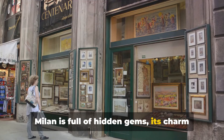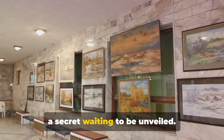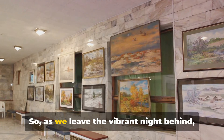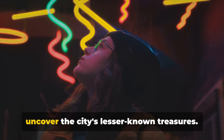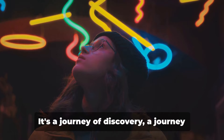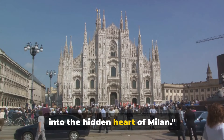Milan is full of hidden gems, its charm lying in the surprise around each corner, a secret waiting to be unveiled. As we leave the vibrant night behind, we journey into the hidden heart of Milan, ready to uncover the city's lesser-known treasures. It's a journey of discovery, a journey into the hidden heart of Milan.